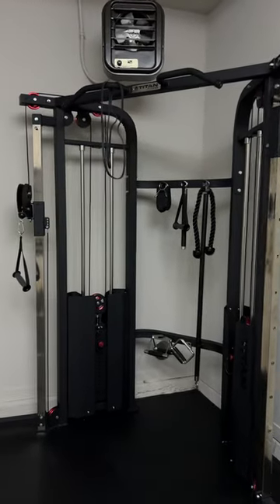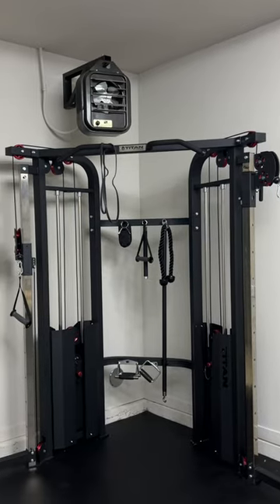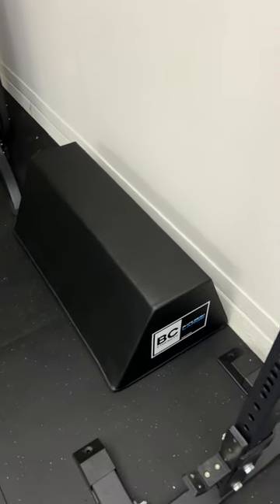The cable machine at the time of purchase was $23.60 from Titan, and it just fit in the space perfectly. The glute bench was $285, which is on the pricier side for what it is in my opinion, but it is something that I'll be using every single leg day.